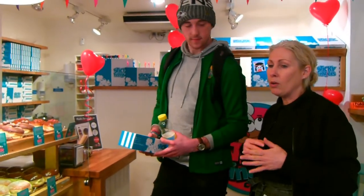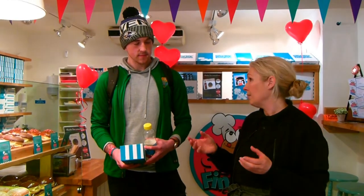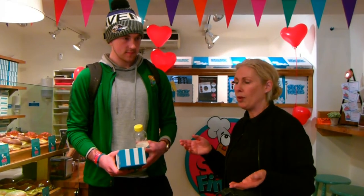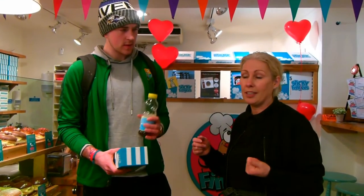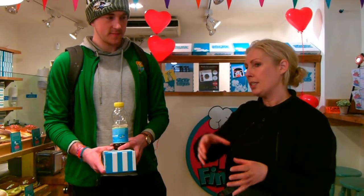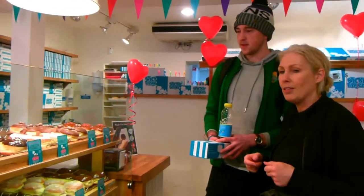We also donate any donuts that are left over to Penny Dinners, so there's never any waste at all. And if people want to get involved in the Sticky Cares programme, they can go on our website, which is www.stickyfingers.ie, and they can nominate a charity of their choice. We'll put it into the mix, and whichever charity is chosen, it's the donut of the month. So it's a good cause.